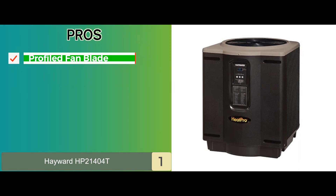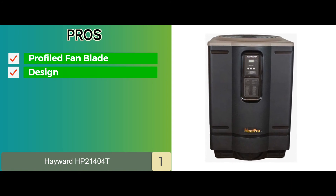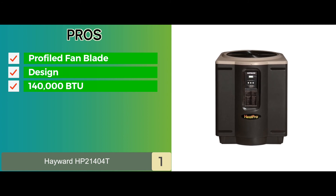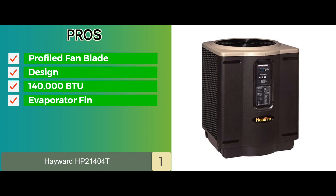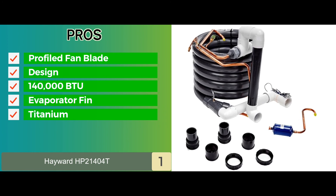Its pros are: it features profiled fan blades which allows for quieter operation. The design allows this unit not to take up too much space. With a 140,000 BTU capacity, it can temperature-control large areas. The evaporator fin is highly durable due to it being ultra-gold corrosion resistant. And the titanium heat exchanger has been designed to offer efficiency.